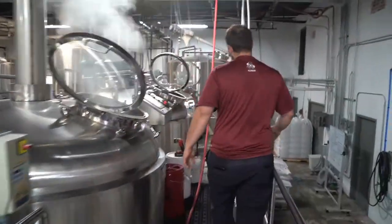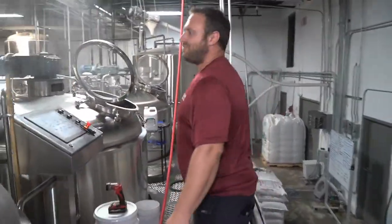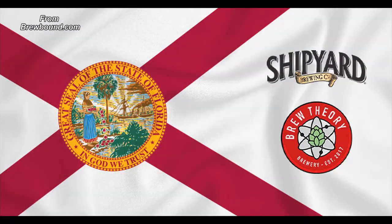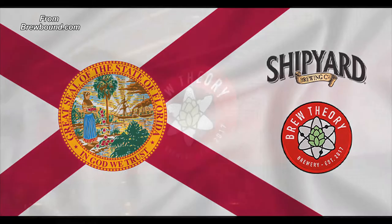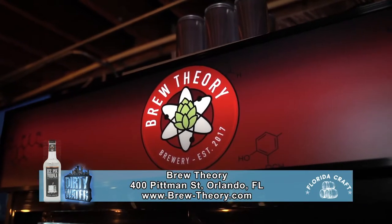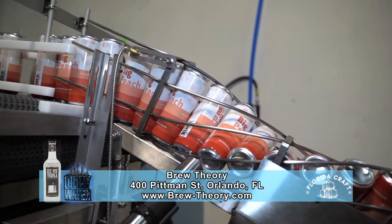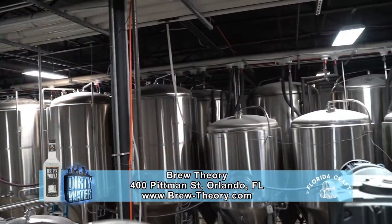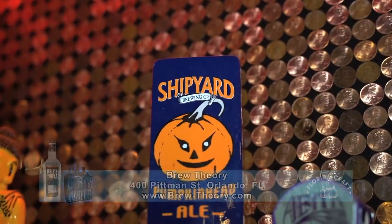Here we are at the 30 Barrel Brewhouse in Orlando, Florida, here at Brew Theory. This is the whole start of the process here. Shipyard Brewing Company has partnered with Brew Theory this past year, forming a unique beer brewing and distribution facility. The 12,000 square foot facility produces 23,000 barrels annually of Shipyard and Seadog brews.